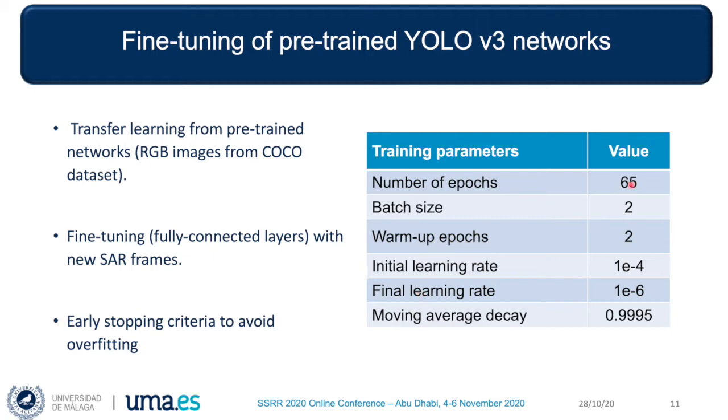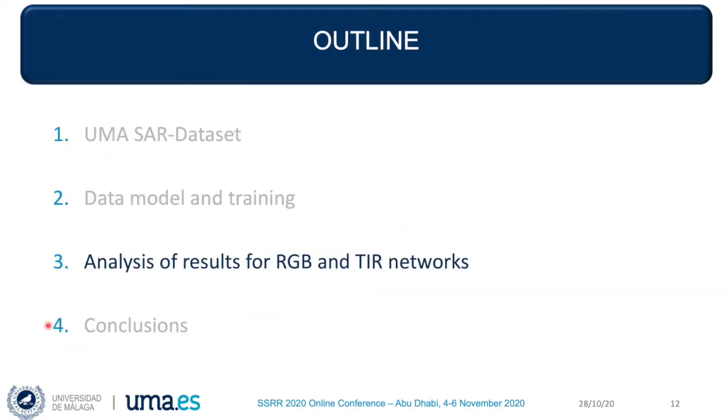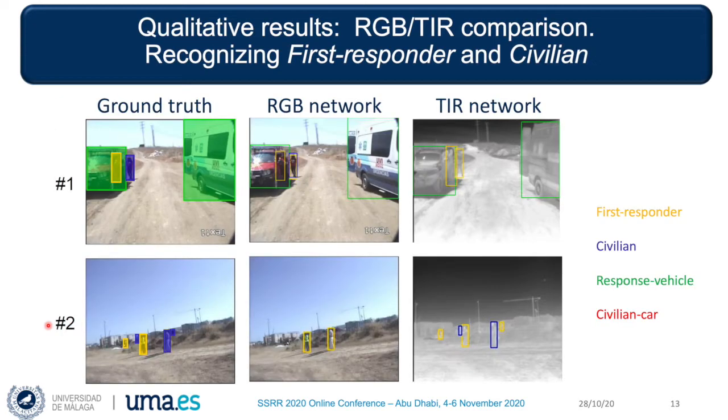We have adjusted empirically the number of epochs, and we have also adopted early stopping criteria to avoid overfitting. I'll now discuss the results obtained with both networks for automatic recognition of the classes, using the set of test frames.